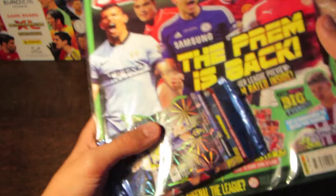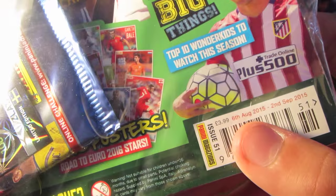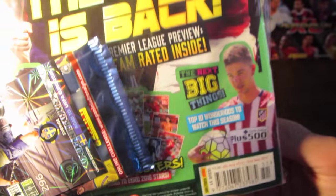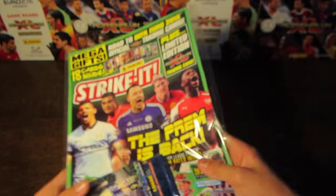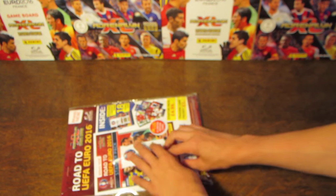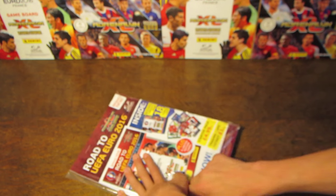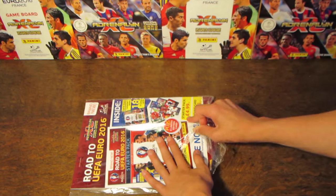We'll get a closer look at his card in a second. This issue is available from the 6th of August to the 2nd of September, and it is available in all good news agents. I picked mine up from WH Smith. Let's get the outer packaging off and we'll have a look at the magazine and the limited edition card.